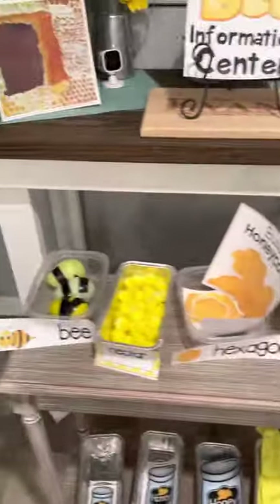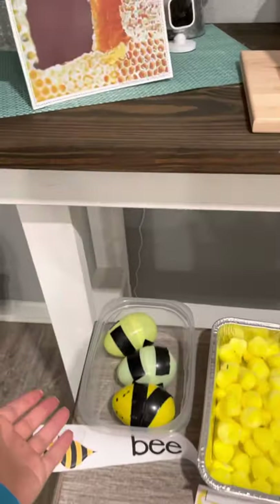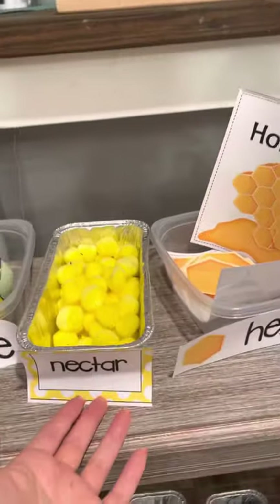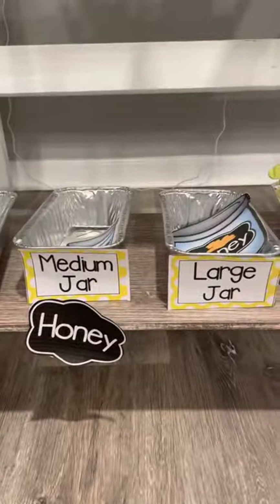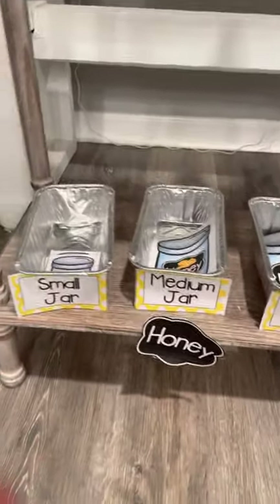Let's discuss some of these things. We have a bee, we have some nectar, we have some hexagons to build a honeycomb, and we have small jars, medium jars, and large jars of honey.